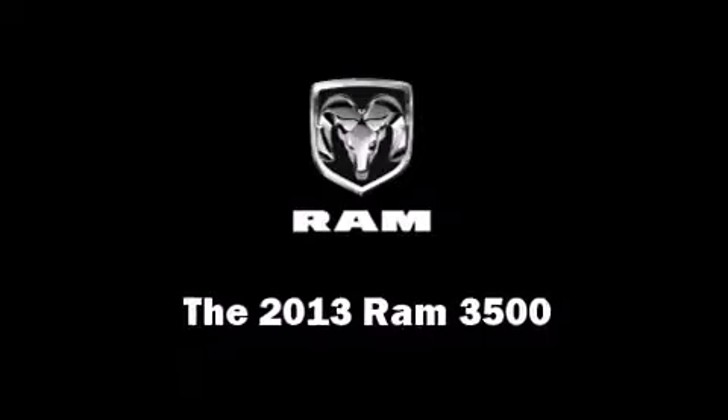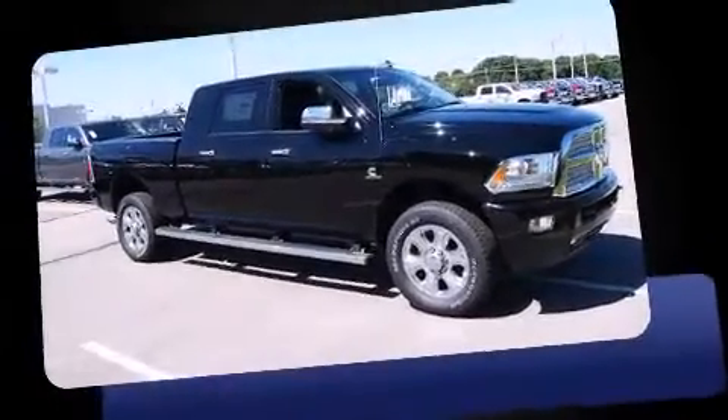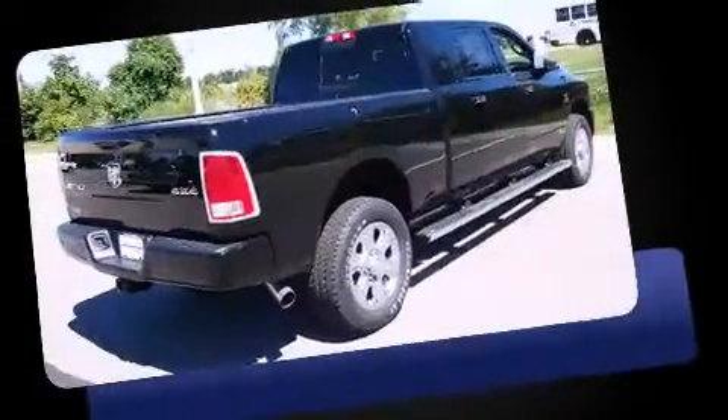The 2013 Ram 3500. This four-door, five-passenger truck provides a satisfying ride for all passengers.